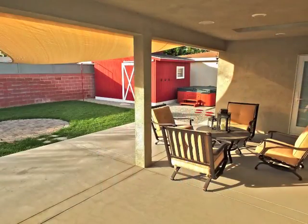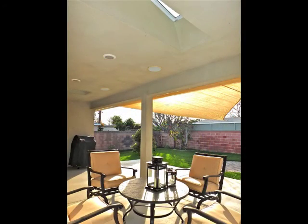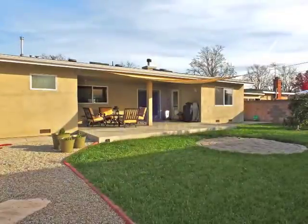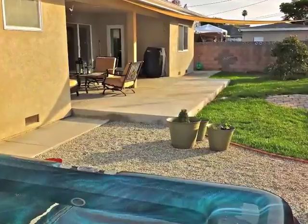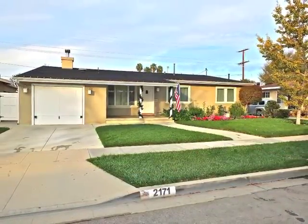Indoor-outdoor living and entertaining is incredible, featuring a sheltered sky-lit patio, park-like grounds, a storage barn and a spa patio. Truly a rare jewel in Los Altos.